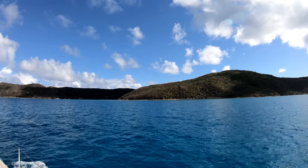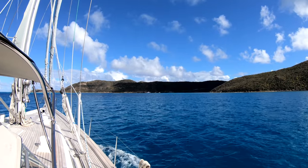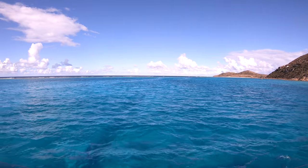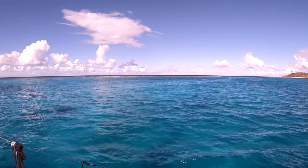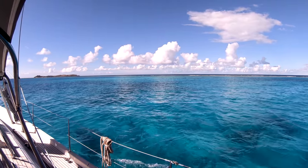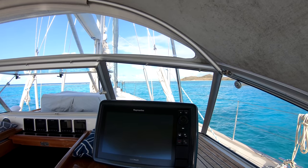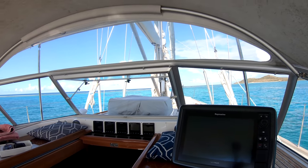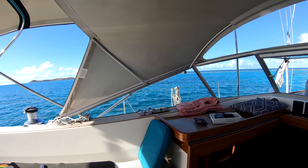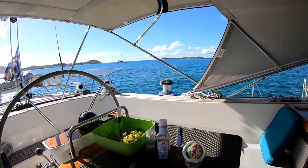Oil Nut Bay, on the north side of Virgin Gorda. We drop the anchor just inside the main reef, protecting us from the Atlantic swell. Not a bad place to have lunch in Oil Nut Bay, looking over to Necker Island and looking down to the lunch table.